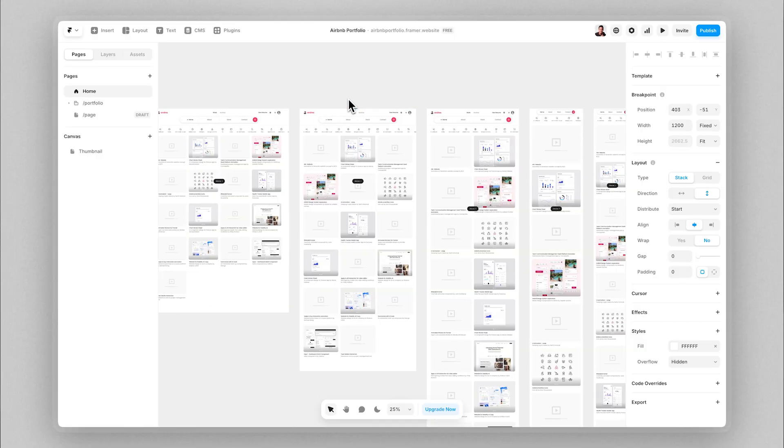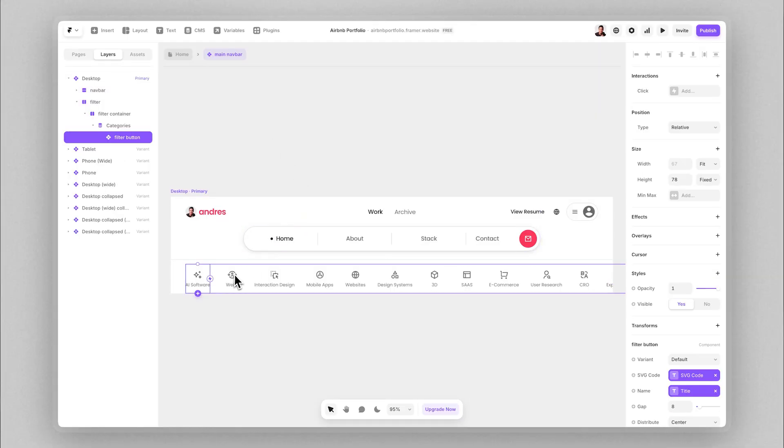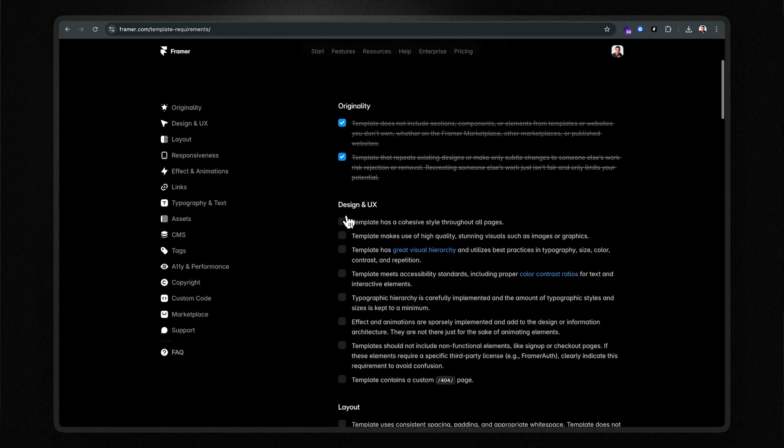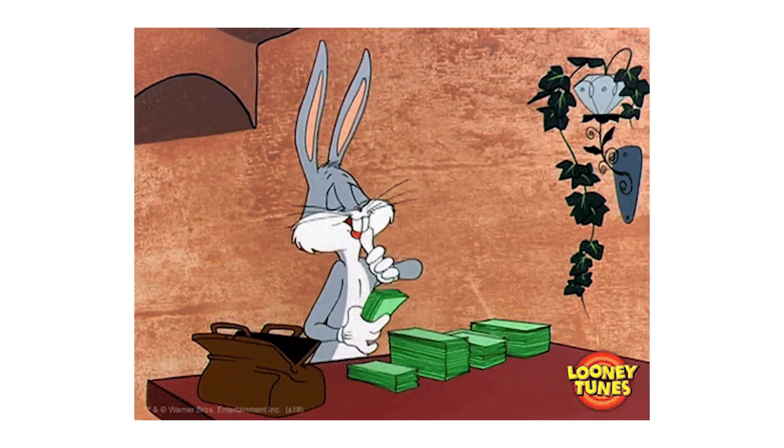Realistically, how much effort does this strategy require? I'm giving it a low effort rating — learning Framer is insanely easy and you can build templates fast, especially since Framer feels like tools like Figma. Just make sure you follow Framer's template requirements and choose a profitable niche. Earning potential I'm categorizing as high — build multiple quality templates stacked with affiliate commissions and this can easily become a four- or even five-figure per month passive income source, as we've seen with Hamza.